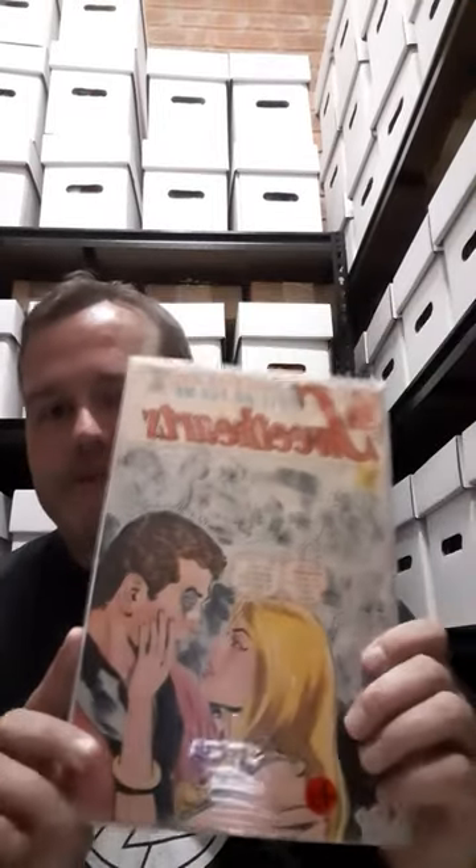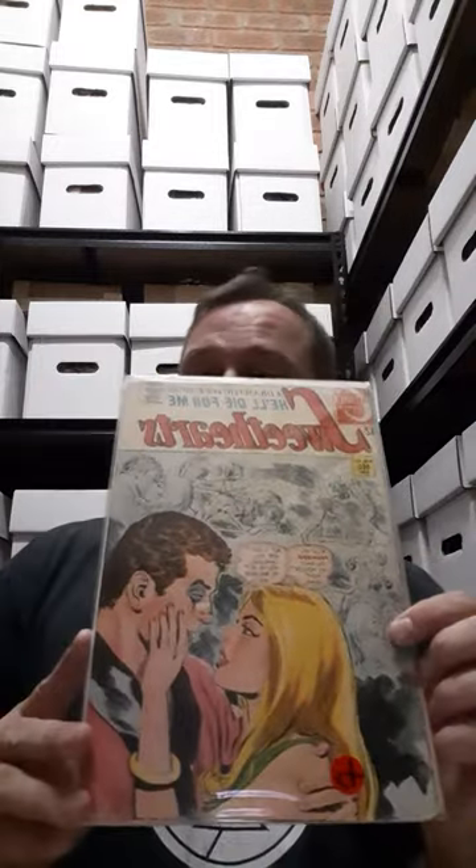The first one we have here is Sweethearts number 101. I can see it's back to front — anyhow. Hopefully there's not too much glare. It's an old romance comic from Charlton. I like that kind of stuff. Some of it is a little bit risky, some of it is very dated, and I get a kick out of that.